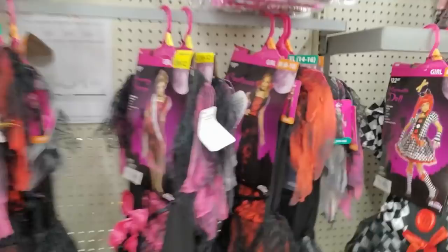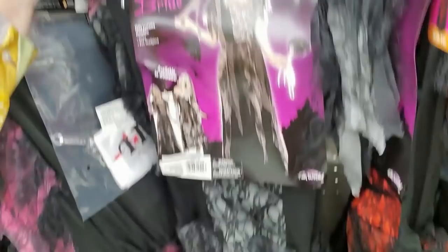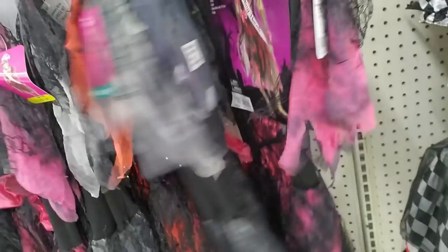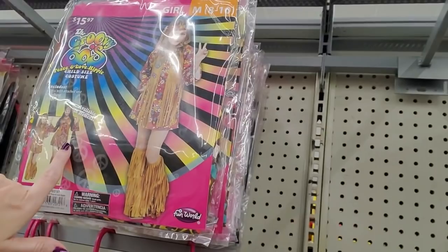For the bigger kids, we have some larger costumes — Homecoming Horror, and we have Cemetery Bride, also available in women's size. Countessa — you can also get that in an adult size. If I had to pick one, I'd go with Cemetery Bride — look at the long flowing dress. You can also be a hippie, also available in women's size — that's like the one we saw at Spirit Halloween.